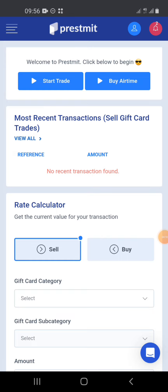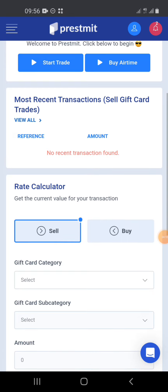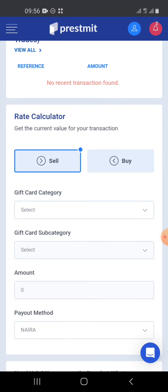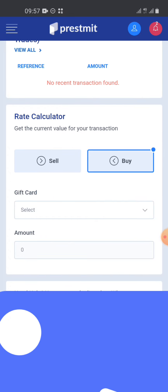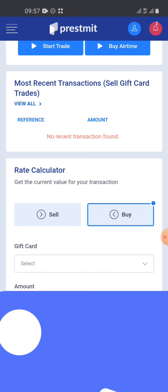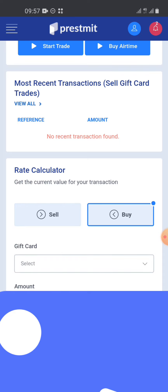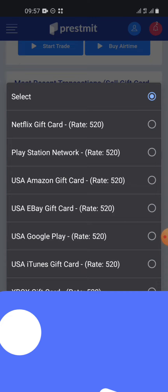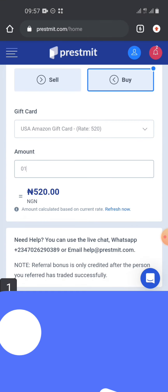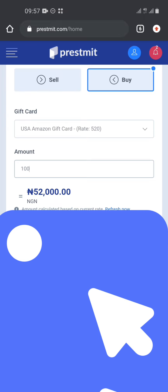The third platform is Pressmeet. I like Pressmeet because it allows you to have dollar, naira, and Ghanaian cedis accounts. You can buy and sell different kinds of gift cards. To buy a gift card, just select the type and the amount. Their rates are very good — Amazon gift card is around 520 naira per dollar. For example, a $100 gift card costs just 52,000 naira.